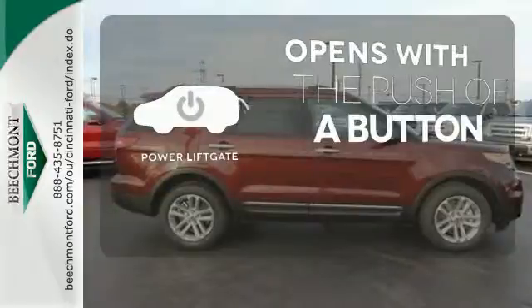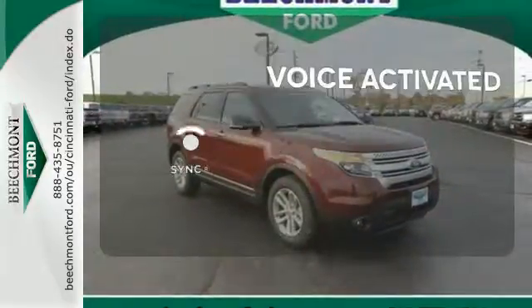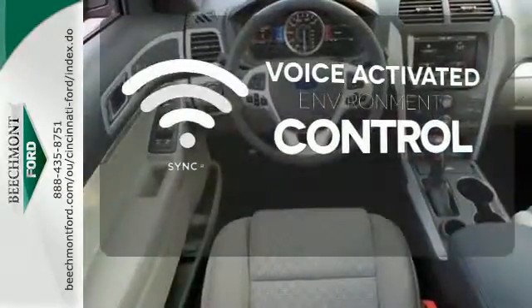The power liftgate offers automatic rear door operation with the push of a button. Sync technology allows you to control your music, hands-free calling, and so much more with just the sound of your voice.